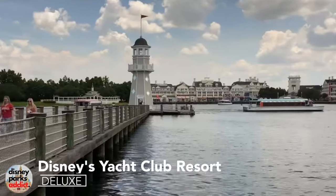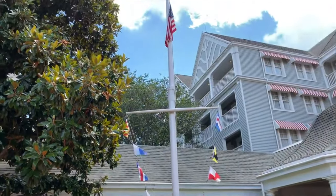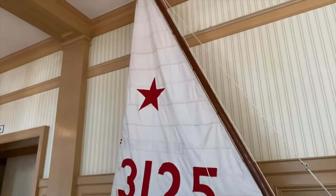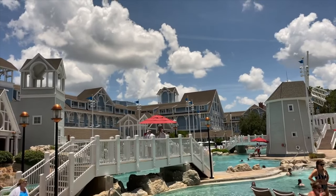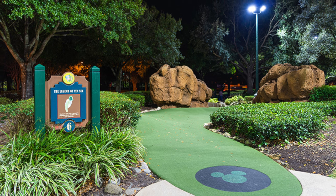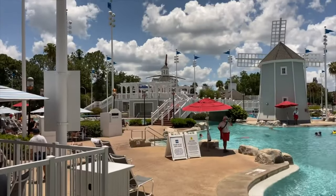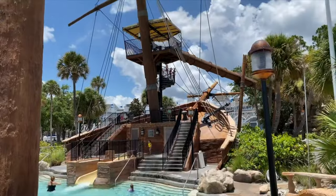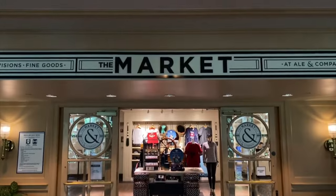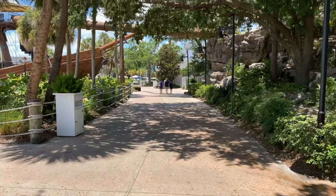We now come to the final resort in this guide, Disney's Yacht Club Resort. This is very similar to its sister resort, Disney's Beach Club, except its theming is to a New England-style yacht club. Some of the activities include a pirate adventure cruise and the miniature golf course, Fantasia Gardens is only a short walk away. Disney's Yacht Club shares some facilities with the Beach Club, so you'll be able to use the pool areas, spa and other recreational activities at both resorts. The Disney Skyliner also links the resorts to Disney's Hollywood Studios, which makes it easier and faster to enjoy the Disney magic.